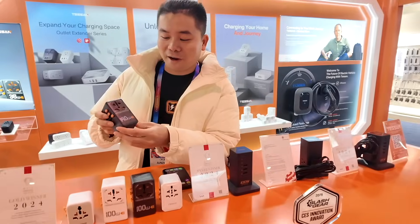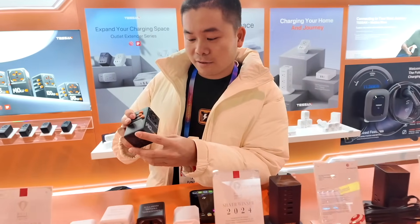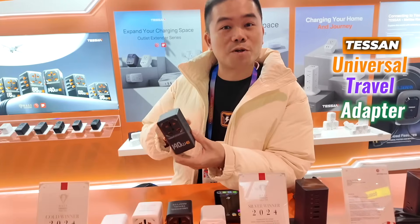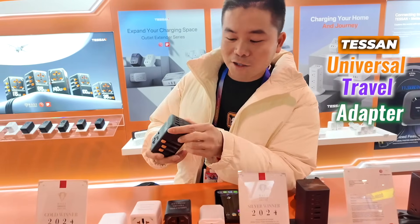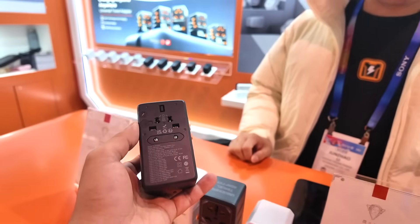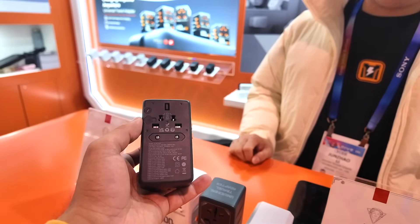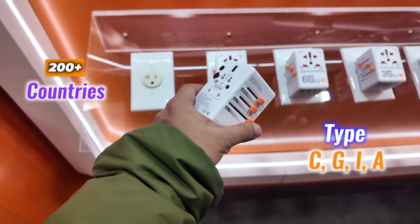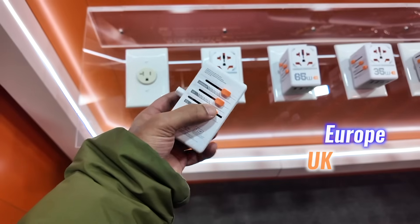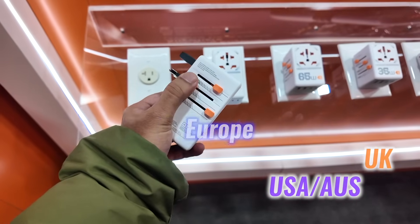To top it off, they recognized me and offered an exclusive tour of their latest and most exciting releases. At the Tessan booth, I was thrilled when they recognized me from my previous reviews and introduced their flagship Tessan universal travel adapter with 140 watt GAN fast charger. This adapter is designed for global travelers, featuring four plug types to cover over 200 countries, including Europe, the UK, the USA, and Australia.